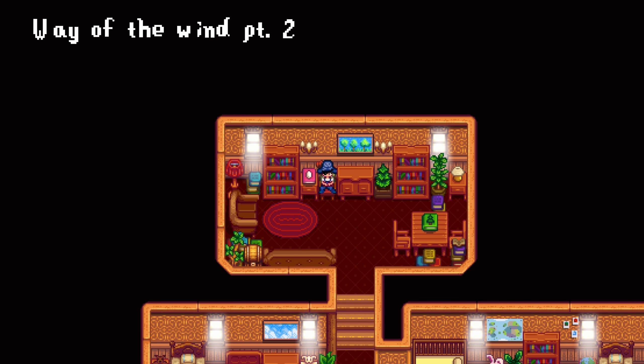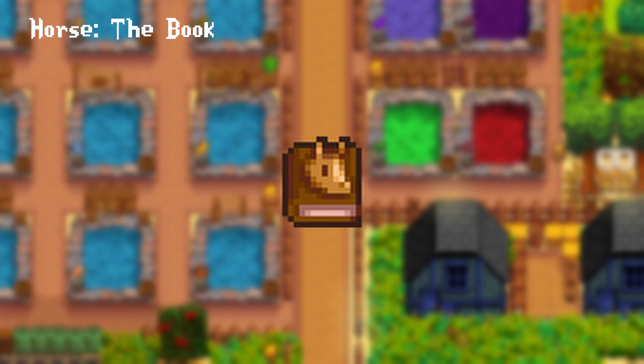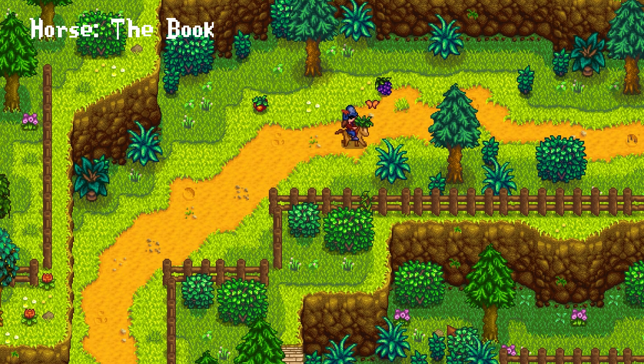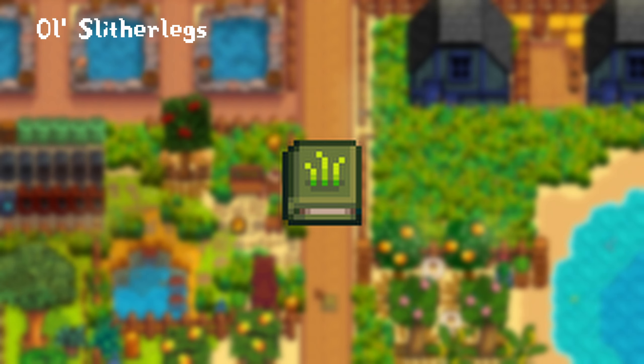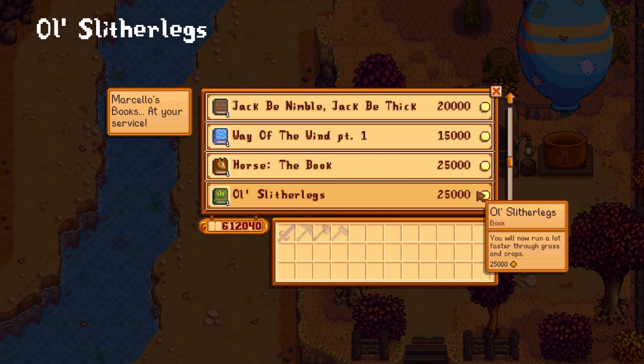It's so nice to finally run a bit faster without using any mods. The Horse Book costs 25,000 gold and gives you a slight speed boost while riding your horse. The Ol' Slitherlegs will grant you a permanent speed boost while running through grass and crops and can be purchased for 25,000 gold.